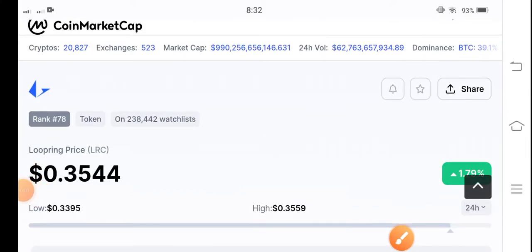Hey, what's up LRC coin holders? Hope you're fine and feeling well. Welcome back to another latest update video about LRC coin. Let's start the video without wasting any time. If you are new on my channel and haven't subscribed, make sure to hit the subscribe button right now.